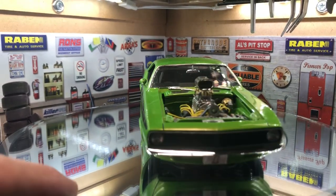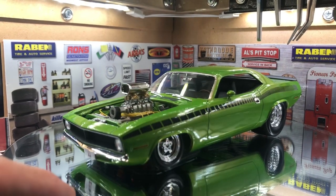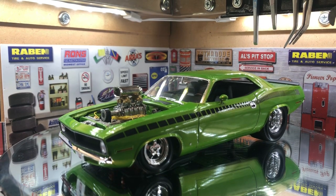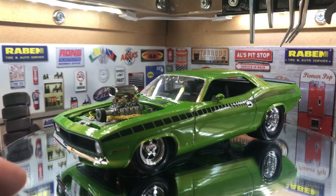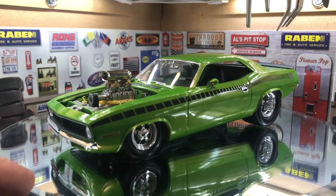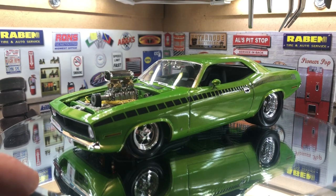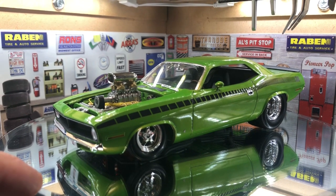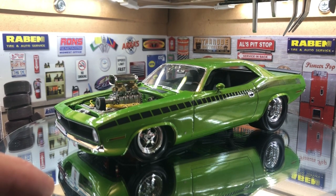One of the reasons why I call it Cuda x3 is it took three kits to actually build it. It really took three kits to get this to what you see right here in front of you. The Plymouth kit and the 67 Chevelle Pro Street were both used — the Chevelle was a donor for the tubs, the rear end, and the tires.